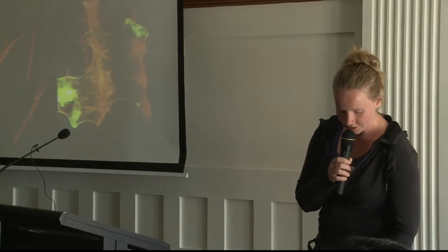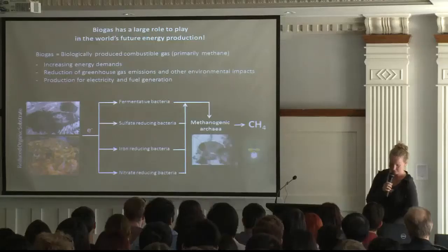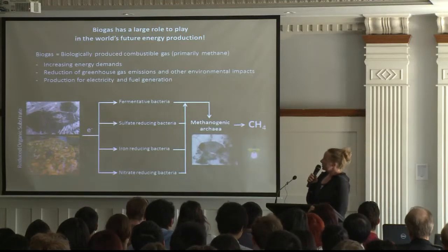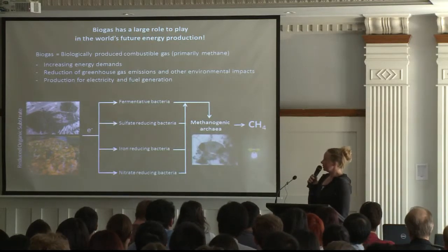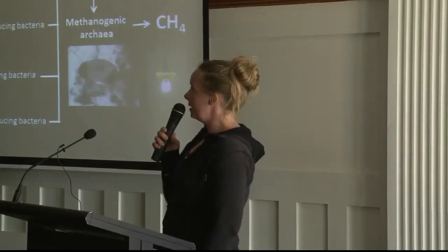Biogas production has come into focus over the last couple of years. All over the world, biogas is a biologically produced combustible gas, and it primarily contains methane.